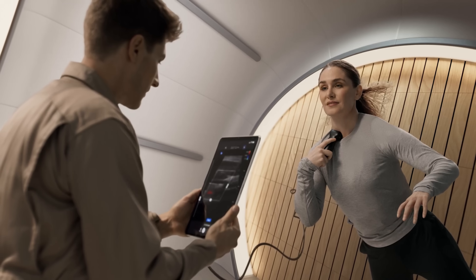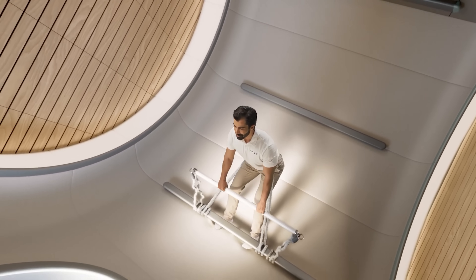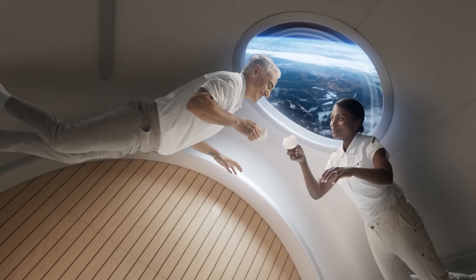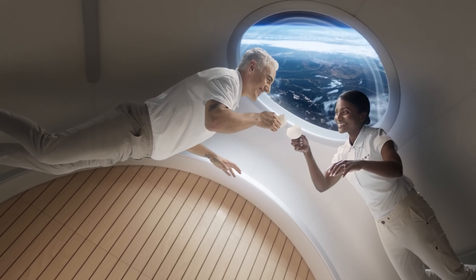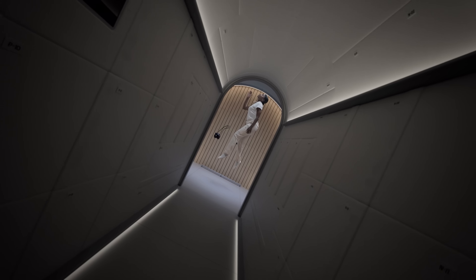Thanks to its robust design, Haven-1 can remain in orbit for several months up to two years, supporting as many as four crewed missions, each lasting about 30 days with a crew of four astronauts. What makes it special is the human-centered design.